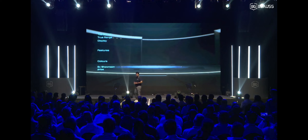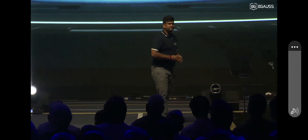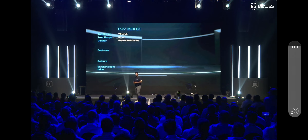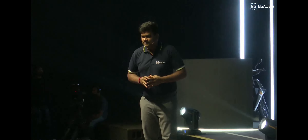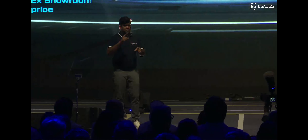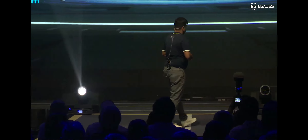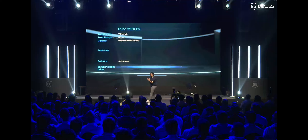We call it the RUV 350 i EX, having a top speed of 75. It will give you a true range of 90 kilometers and an IDC range of approximately 110 to 120 kilometers. It comes with a segmented display and all five colors in this product. We will also give you premium alloy wheels with all premium colors in this category. The price of this product is one lakh nine thousand nine hundred and ninety-nine rupees.